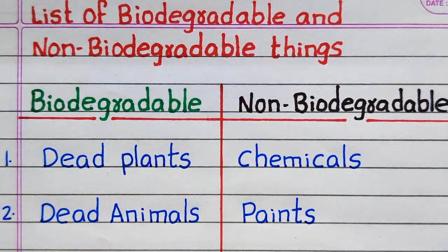The first example of a biodegradable thing is dead plants. Second, dead animals. The first example of a non-biodegradable thing is chemicals. Second, paints.